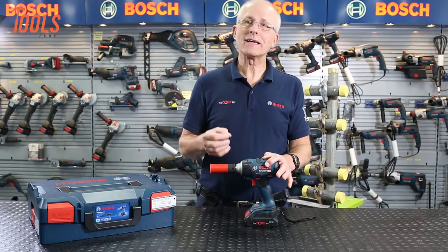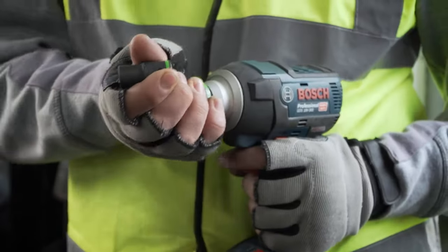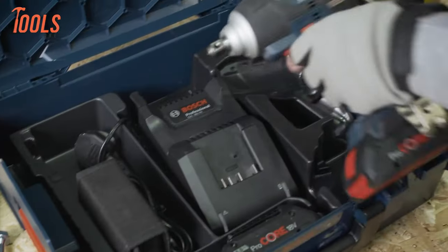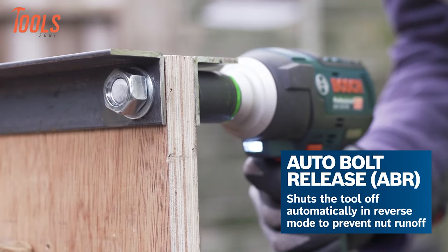Equipped with a half-inch tool holder featuring a friction ring and pinhole, it facilitates easy socket changes and secure socket retention. Compatible with Bosch Professional 18V batteries and chargers, as well as the AmpShare Multibrand Battery Alliance, this impact wrench offers unmatched convenience and efficiency on the job site.